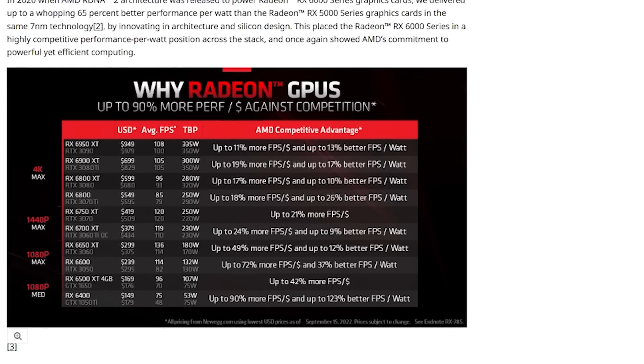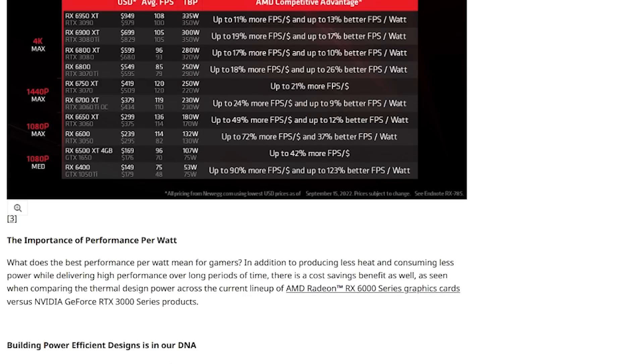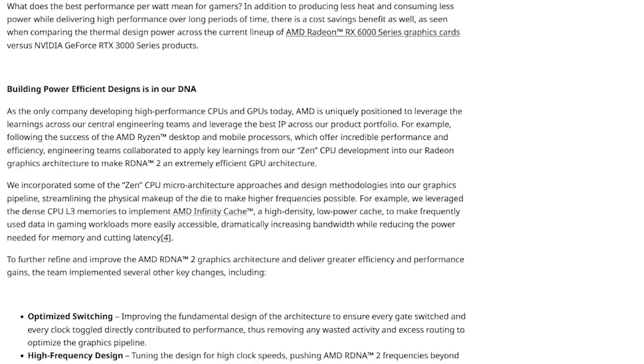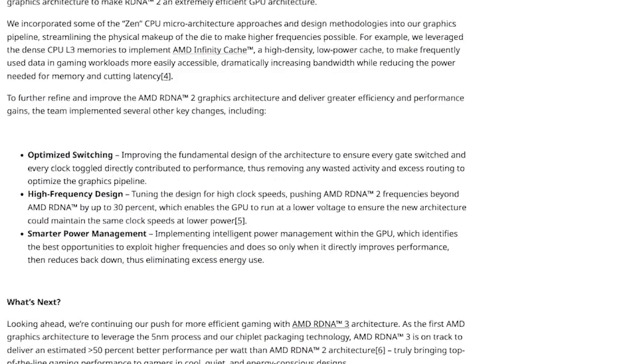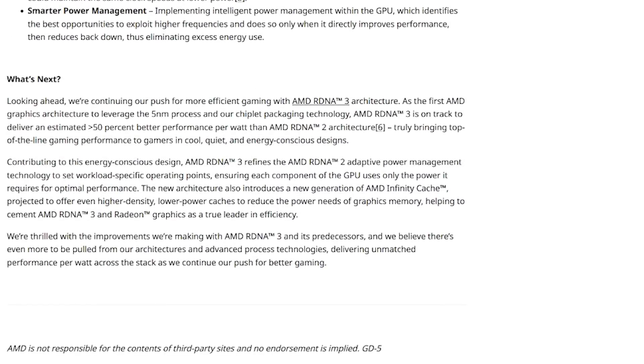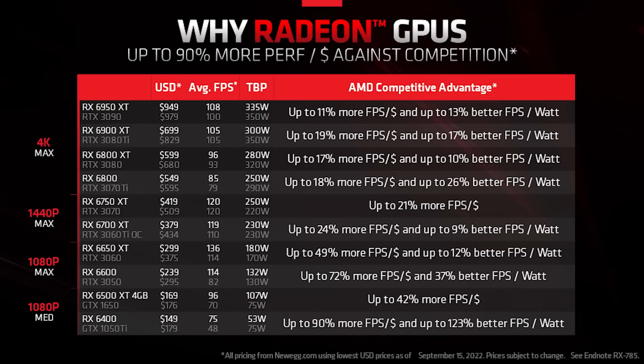This is all about gaming. They specifically mentioned RDNA 3 here several times, and mentioned features like ray tracing, variable rate shading, upscaling technologies, and all of that. But also, they quickly add that graphics cards now are hitting over 400 watts — I'm sure that's no reference to NVIDIA at all. The importance of performance per watt.